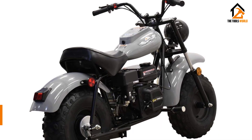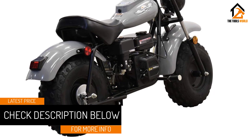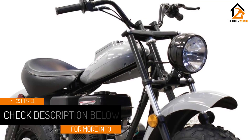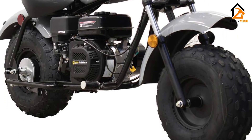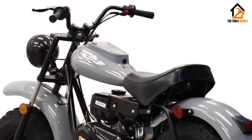When it comes to the Mossimo Warrior 200, this two-wheeler can carry a 225-pound adult around without breaking a sweat. This mini bike handles great, thanks in part to the shock absorbers in front which have great travel. The top-end speed isn't very high, but it's perfectly sufficient for a vehicle this size.